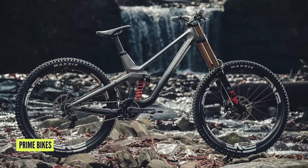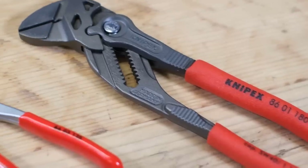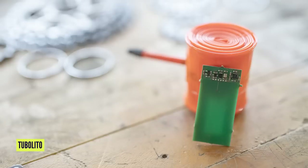Welcome to this week's GMBN Tech Show. Coming up, we have a look at the new bikes from Prime — their downhill bike and their enduro bike, absolutely gorgeous looking bikes. We'll also check out some tools from Park Tool and from Nipex, the Plyas brand, plus an interesting look at some smart inner tubes.